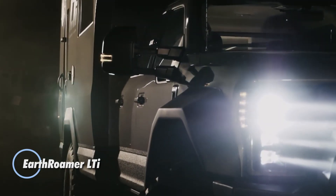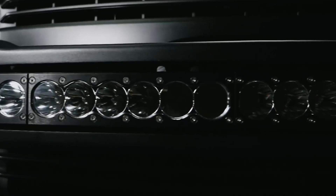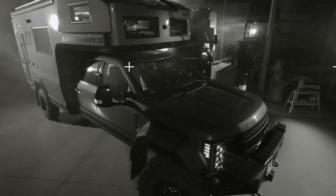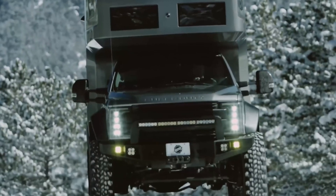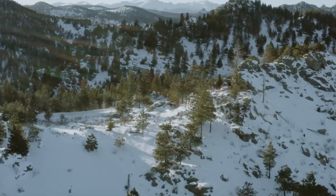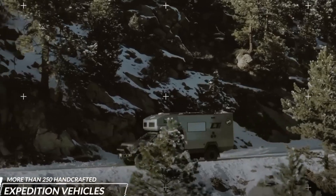The Earthroamer LTI sets a new standard in expedition vehicles, blending rugged durability with luxurious off-grid living. Built on a sturdy Ford F-550 chassis, this adventure-ready camper boasts a carbon-fiber vacuum-infused body, ensuring both strength and lightweight efficiency. Powered by a 6.7L turbo diesel engine delivering 330 horsepower and 750 lb-ft of torque, the LTI is equipped for any terrain. With a 95-gallon fuel tank and a 100-gallon freshwater capacity, it's designed for extended journeys far from civilization.